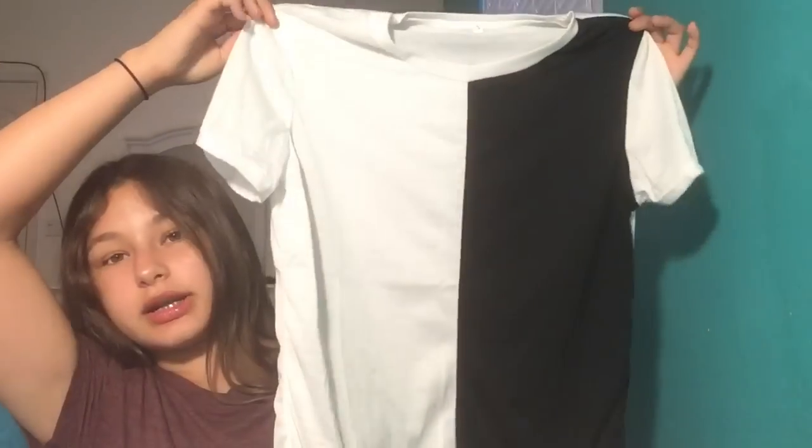This is what it looks like on — I kind of look like a grandma but whatever. Then I got this shirt and it's like half white half black and I thought it would look really cool, but the white is really see-through.